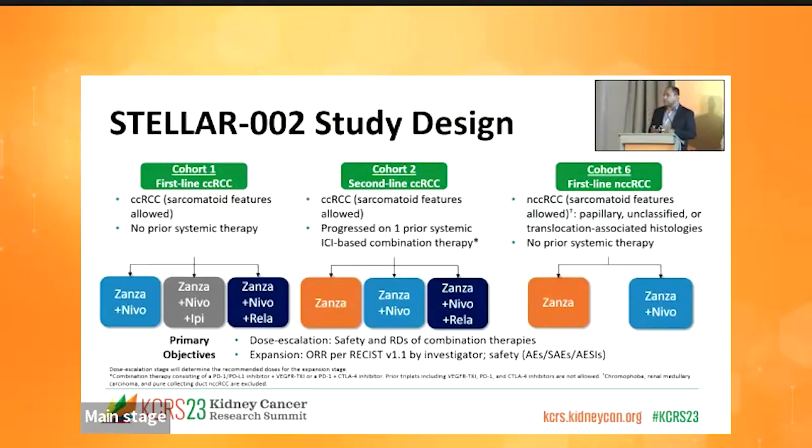There are three RCC-specific cohorts. Cohort one is first-line clear cell renal cell carcinoma. Cohort two includes second-line clear cell RCC. Cohort six includes first-line non-clear cell RCC. Cohorts one and six allow no prior systemic therapy except for one adjuvant non-VEGF-based therapy. Cohort six includes patients with papillary, unclassified, or translocation-associated RCC subtypes.